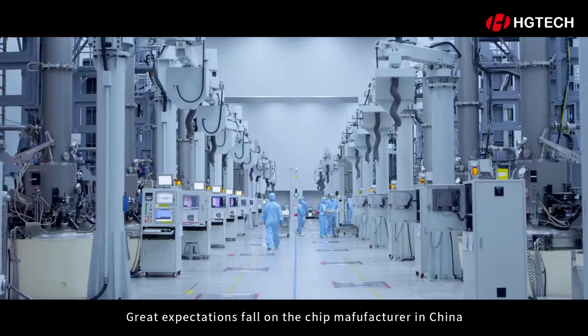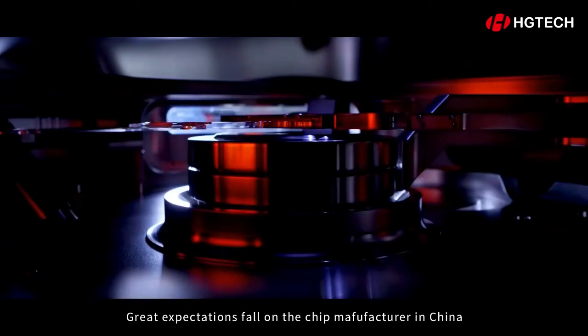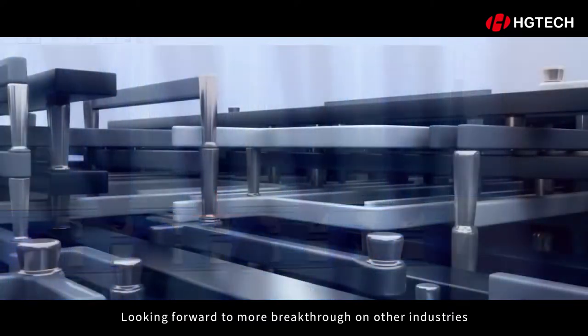Great expectations fall on the chip manufacturer in China. Looking forward to more breakthroughs in other industries.